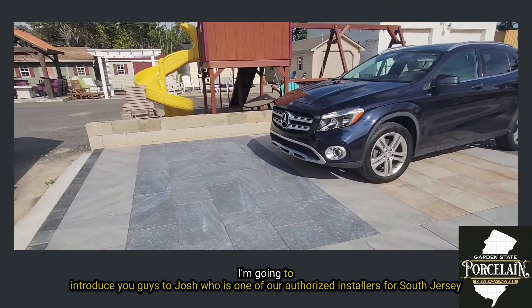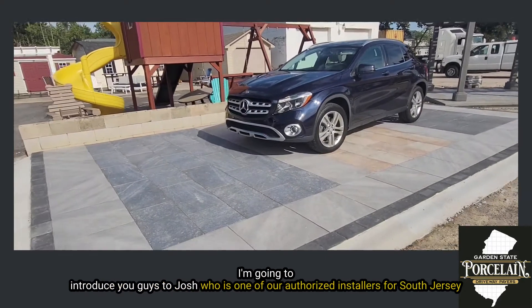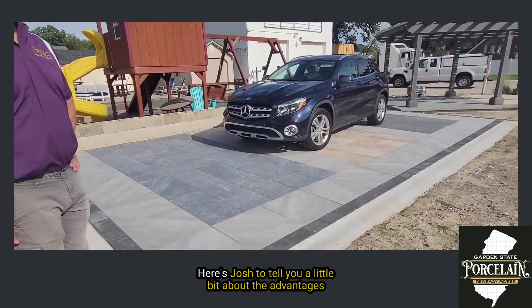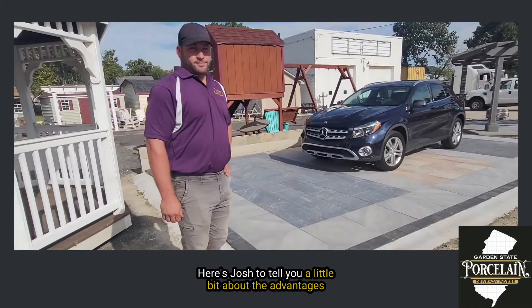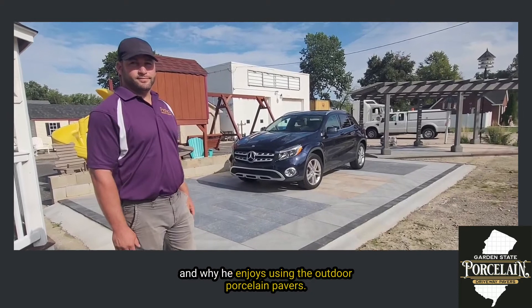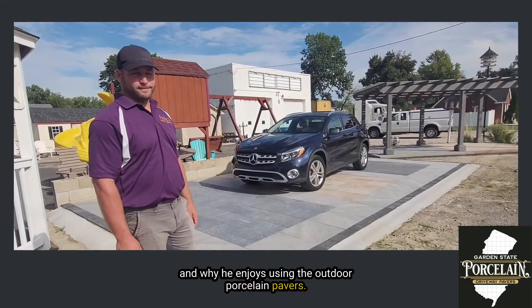I'm going to introduce you guys to Josh, who is one of our authorized installers for South Jersey. Here's Josh to tell you a little bit about the advantages and why he enjoys using the outdoor porcelain pavers.